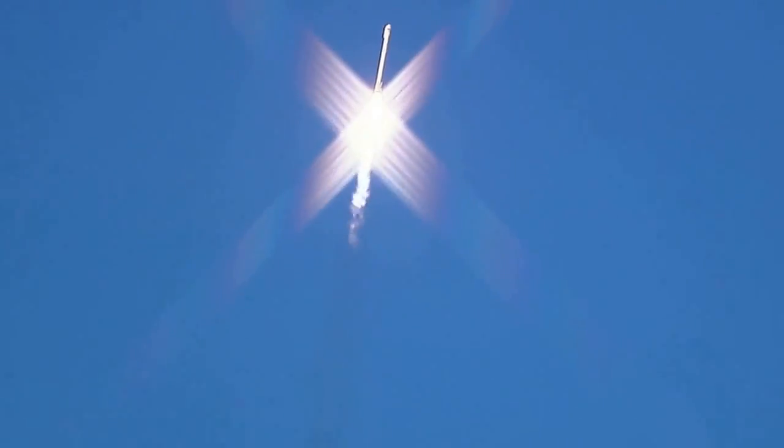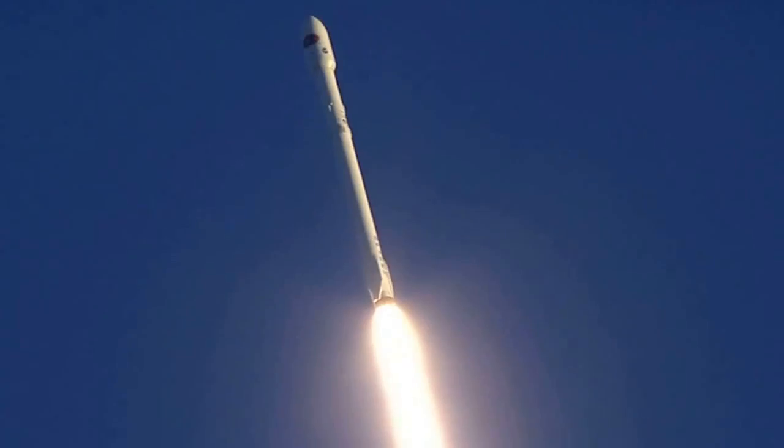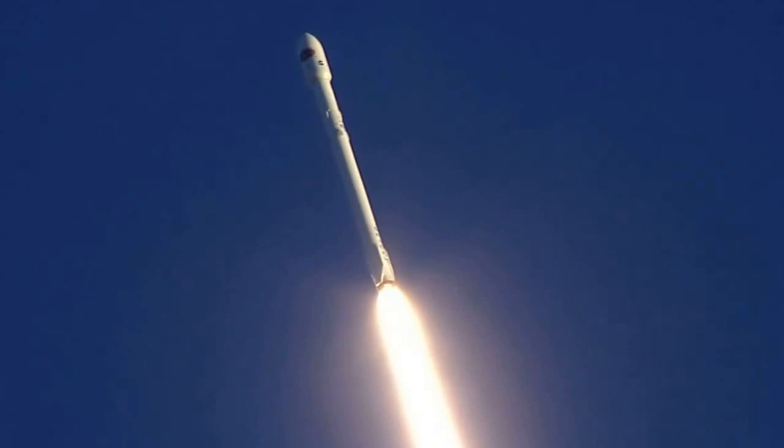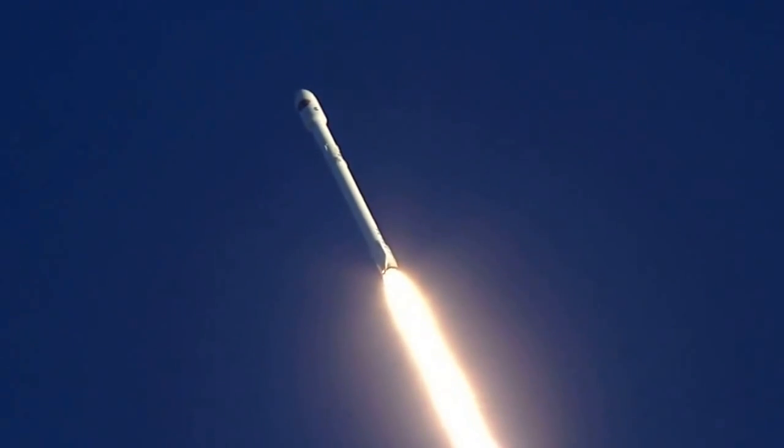Fifty seconds into flight now. Falcon 9 basking in the glow of a sunset. Altitude 6.5 kilometers, downrange distance 1.3 kilometers, speed 599 meters per second.